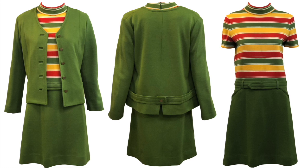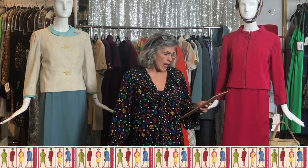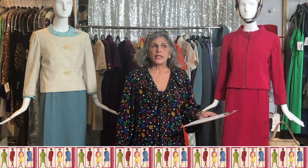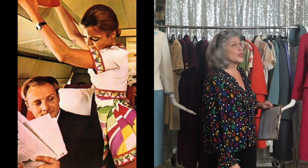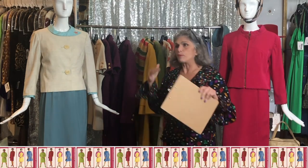One of the wonderful tidbits I found doing research is that when Pucci was hired by Braniff, Braniff in 1965 declared the end of the plain plane. They were determined to create color and visual stimulation — everything from cocktail napkins to the flight attendant uniforms. You can see that a lot of people followed suit, literally and figuratively, after Braniff's changing of the quiet and conservative uniforms that existed beforehand.